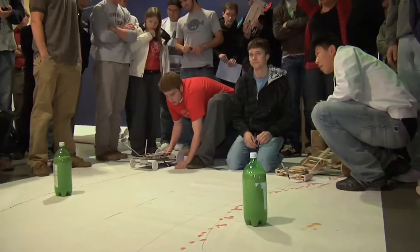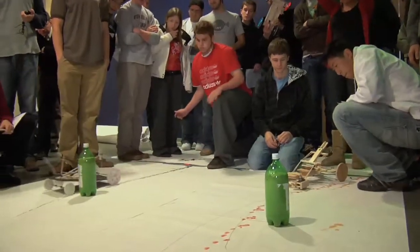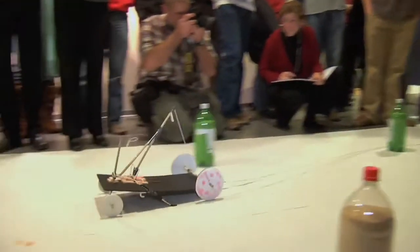Each vehicle has to begin at the start line and then draw a line with pen or paint through a series of gates to go through a slalom course. The vehicle crosses the start line, moves forward, curves, then has to curve in the other direction to pass through another gate, and finally propels itself down to the finish line, which is 11 feet from the starting point.